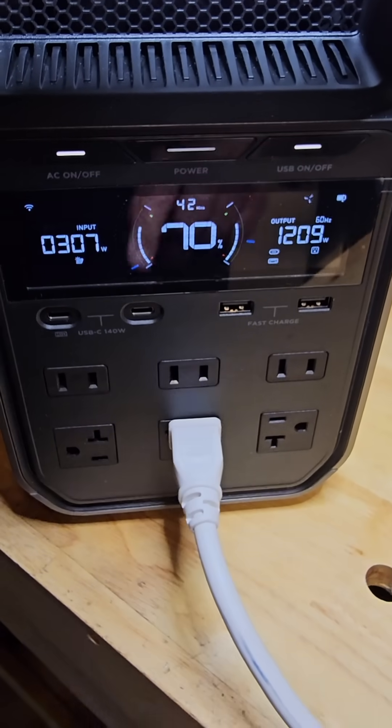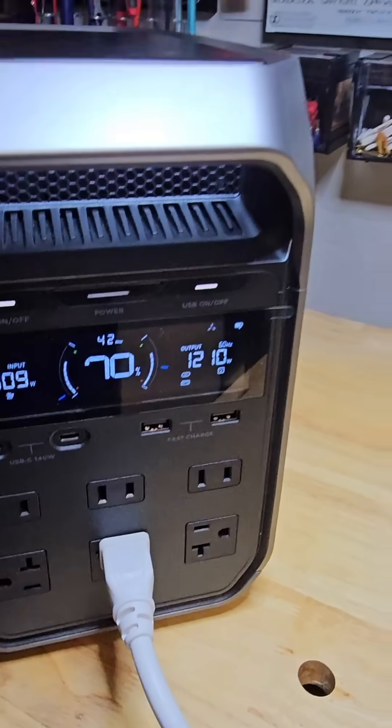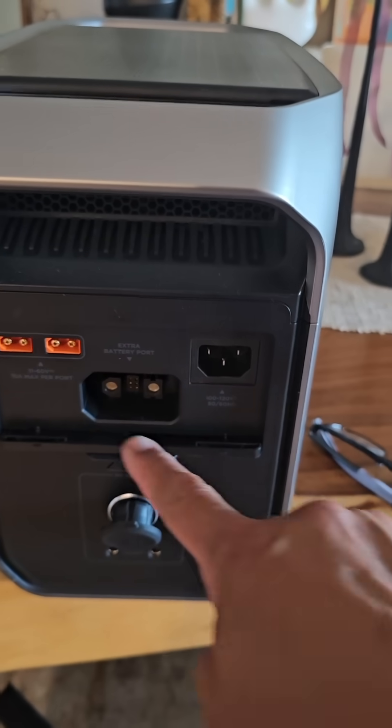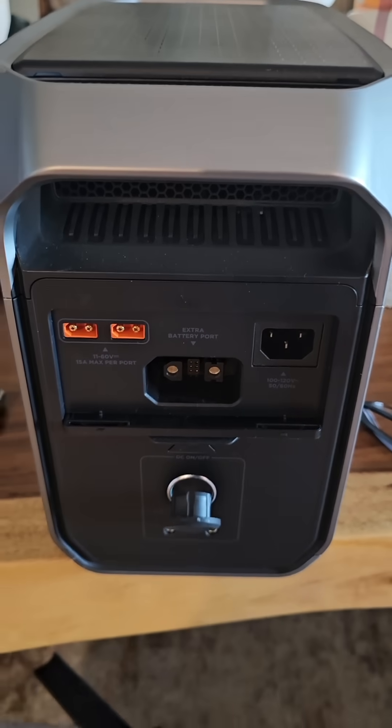The EcoFlow Delta III includes LiFePO4 battery chemistry, a built-in LCD display, dual AC plus solar charging, and Wi-Fi app support. It's lighter and more affordable than the Pro, but does it punch above its weight?